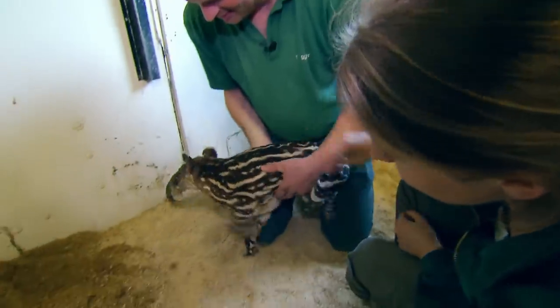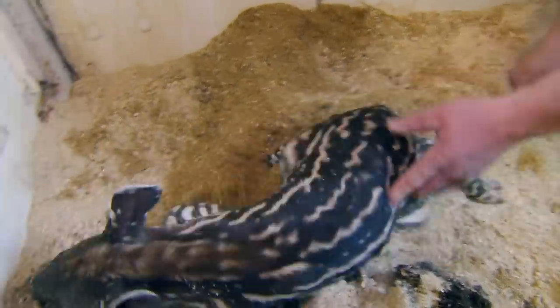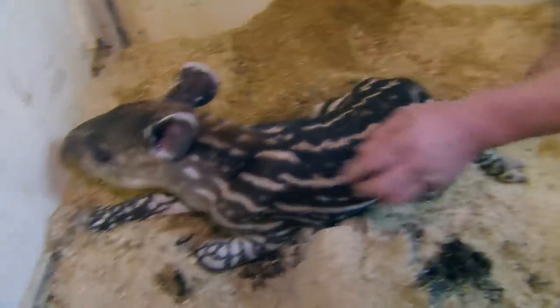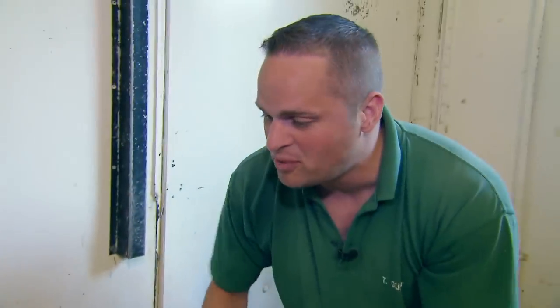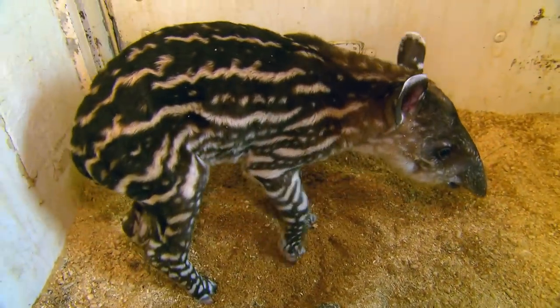It's a girl! There's a good reason for the young to have stripes — young tapirs have stripes similar to young wild boars. They serve as camouflage in the forest; enemies can't make them out so easily when their mothers hide them in the undergrowth.